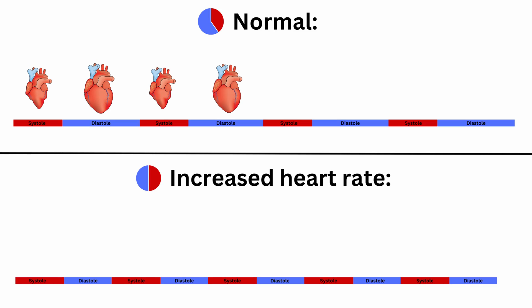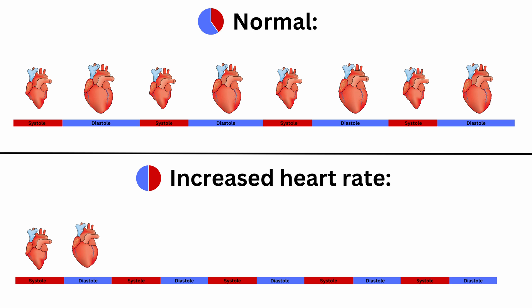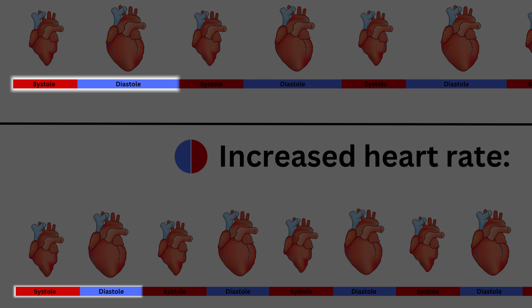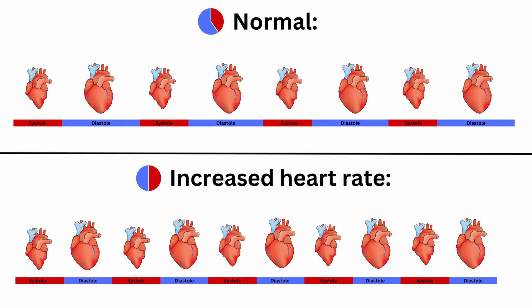That time actually shortens whenever your heart rate increases. In tachycardia or any increased heart rate state, the proportion of time spent in diastole has to be reduced in order to accommodate the more frequent contractions.